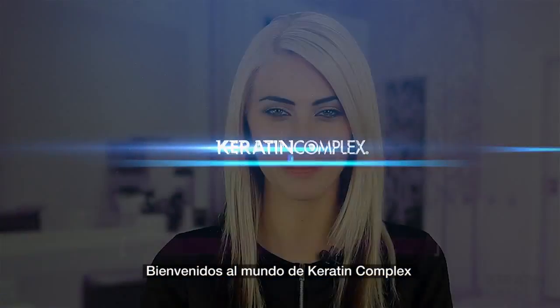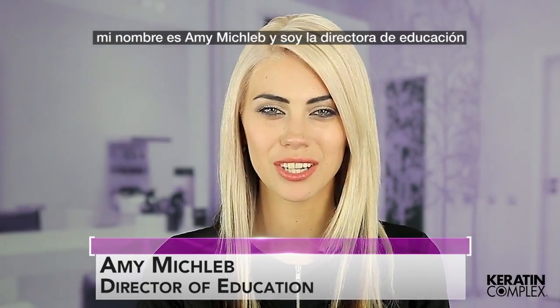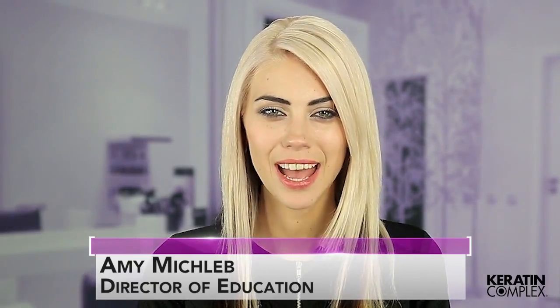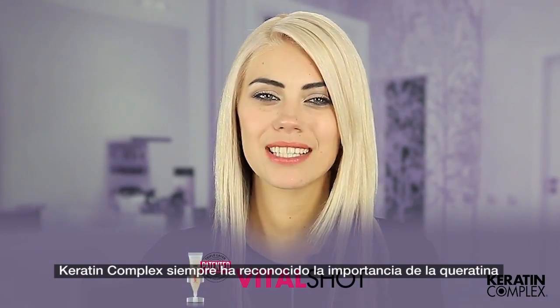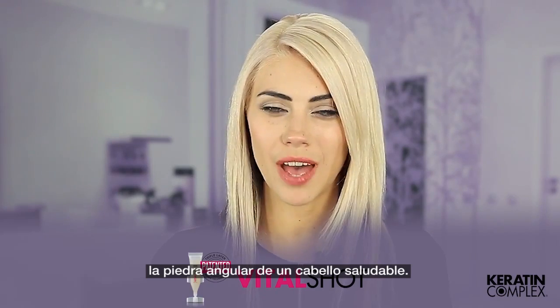Welcome to the world of Keratin Complex. My name is Amy Mishleb and I'm the Director of Education for Keratin Complex. As innovators in the industry, Keratin Complex has always recognized the importance of keratin, the building block of healthy hair.